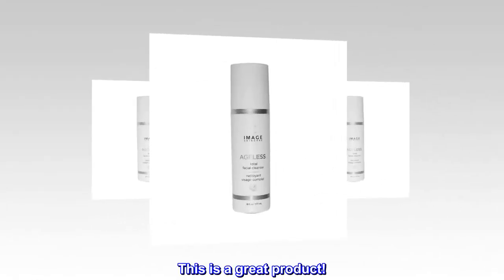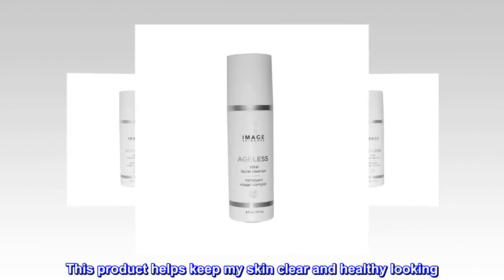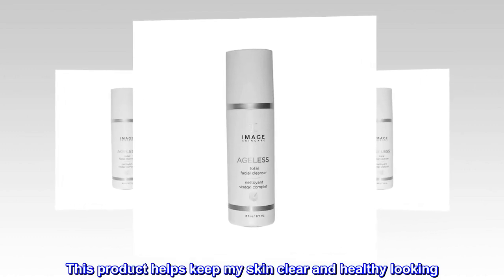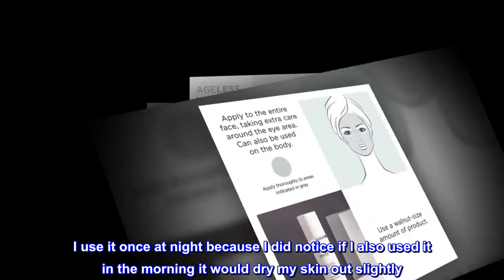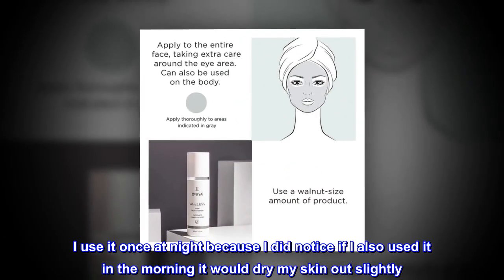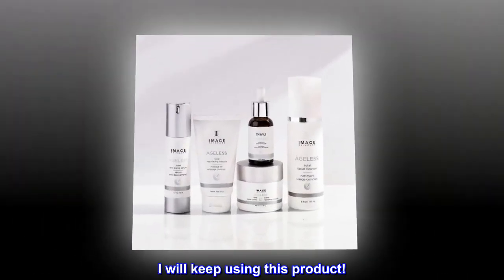Top Reviews from the United States. This is a great product. This product helps keep my skin clear and healthy looking. I use it once at night because I noticed if I also used it in the morning it would dry my skin out slightly. I will keep using this product.